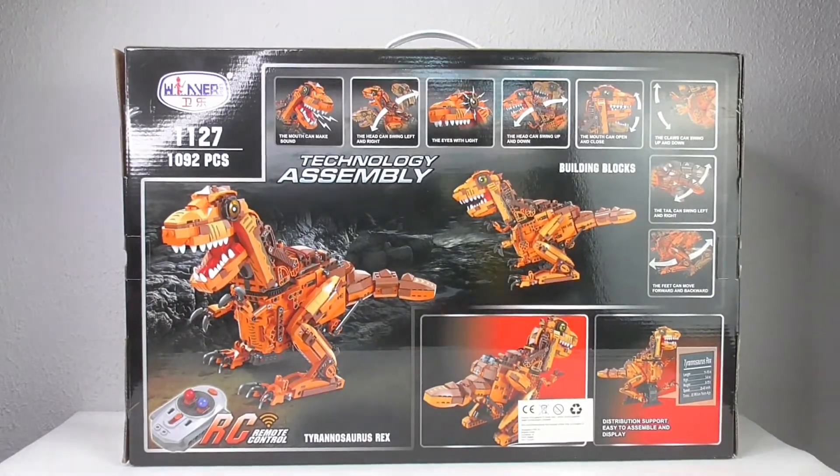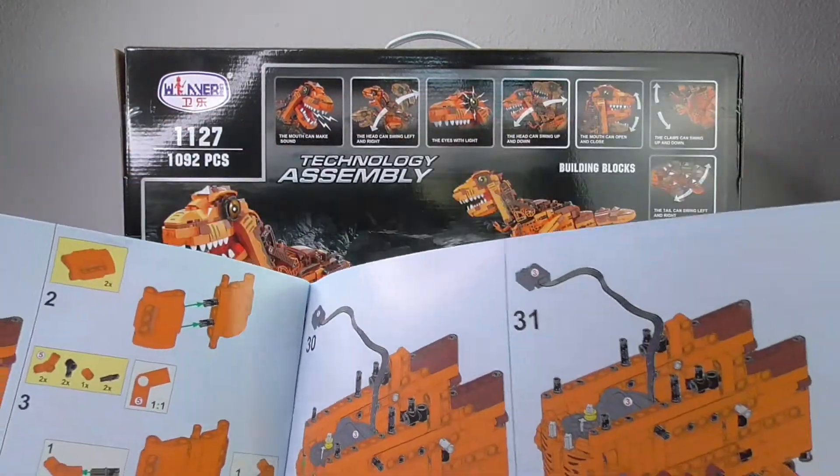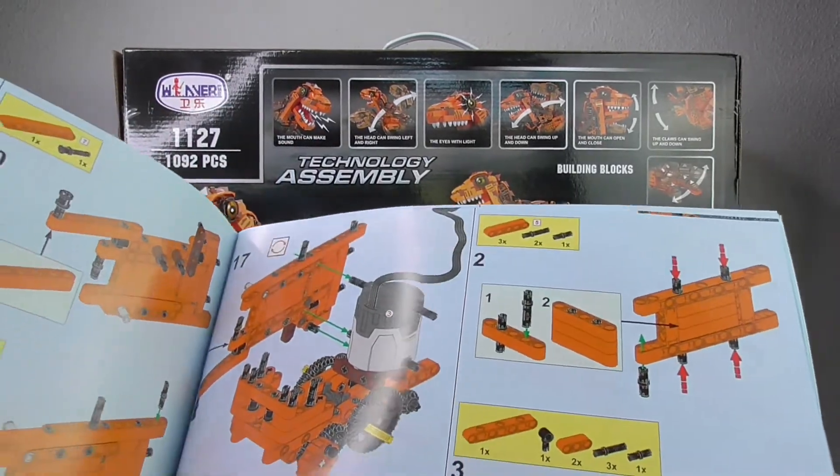Here is the back — the pieces, the quality of the pieces and the power functions are awesome. It's absolutely LEGO niveau, and the instruction booklet is a very good instruction booklet.